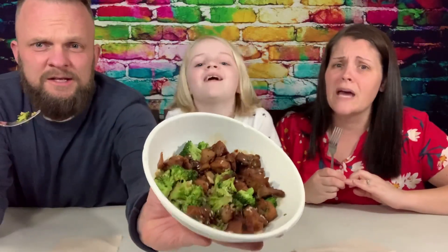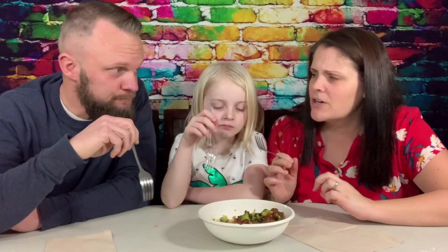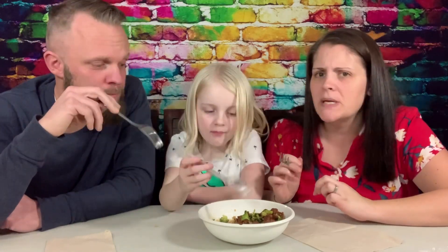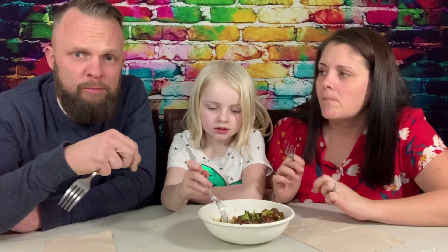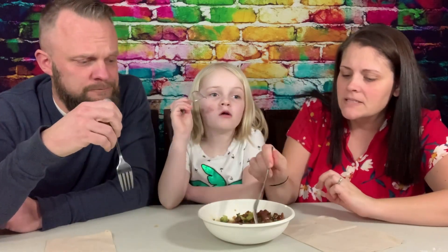Nice big pieces of teriyaki chicken in there, and it's a little short on the broccoli too. That's a really good teriyaki taste. It's really sweet — kind of tastes like Samurai Sam's. The chicken's soft too, just really tender. Nice and tender chicken.